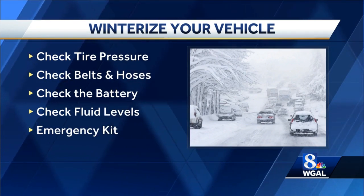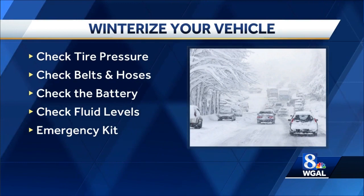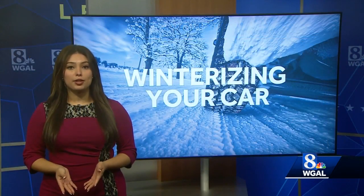Sometimes, no matter how much you prepare, something goes wrong that's beyond your control and leaves you stranded. Among the items you should have in your kit: a flashlight, shovel, jumper cables, water, blanket, cat litter, sand or road salt.